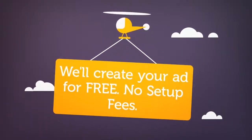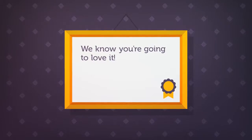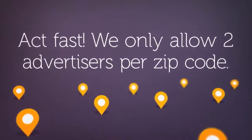Plus, there's no setup fees, no long-term contracts. We believe in our service and we believe that you'll stay with it. So if you want to cancel, cancel, but we're betting you won't. The only thing I'll warn you about is that we only allow two advertisers in the same category per zip code. So if you're not quick, you might not be able to sign up.